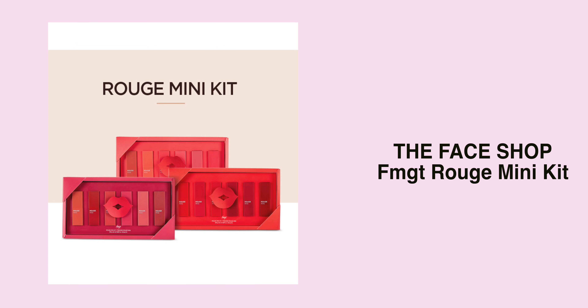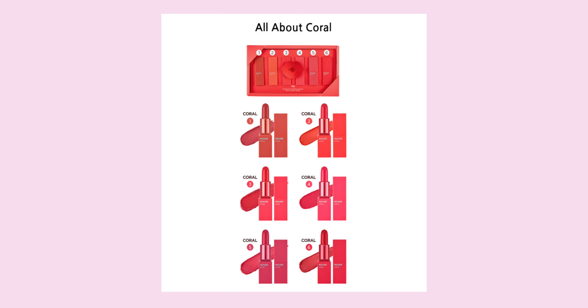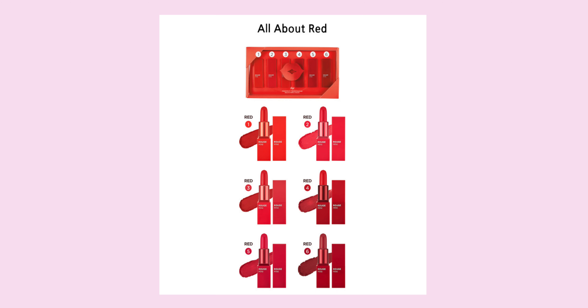So if I were to get it, I might not get the whole collection — I might just get one. And this one is a lipstick set from the brand The Face Shop — the FMGT Rouge Mini Kit. Each kit comes in six mini lipsticks and they have three collections to choose from. The one I really want is the one called 'All About MLBB' because obviously it has MLBB colors and the colors look gorgeous. It's really affordable at only about 23 USD, so it's about less than 4 USD for one of the mini lipsticks.